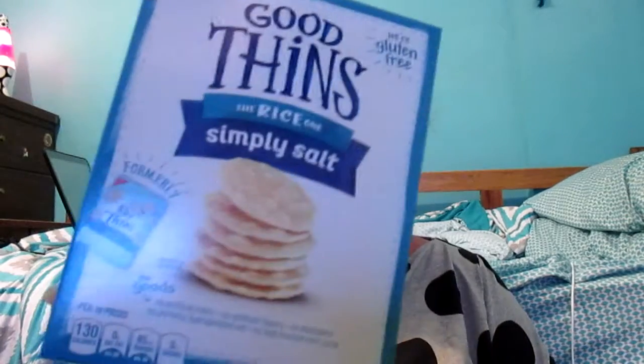This next thing is actually a snack food. It's Good Thins, the rice one, simply salt. To be quite honest, I didn't know if these were going to be any good, but these are amazing — they are so good. So if you're looking for a little crunch, I would definitely recommend these.